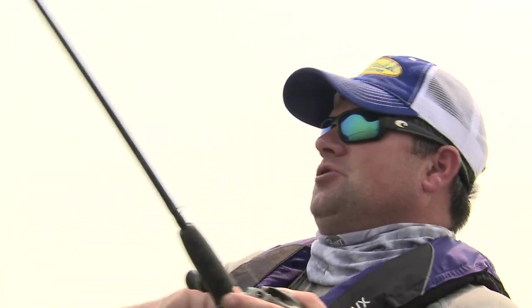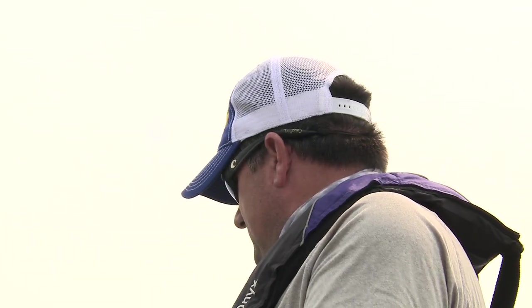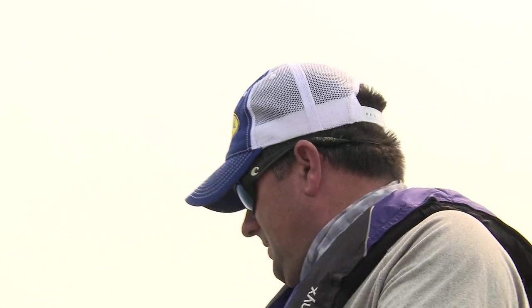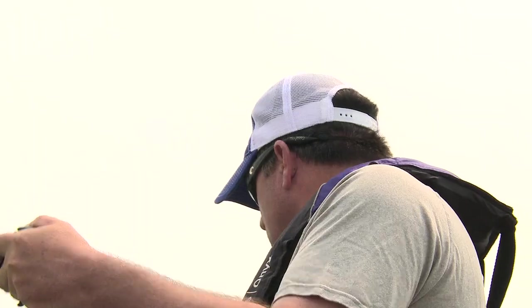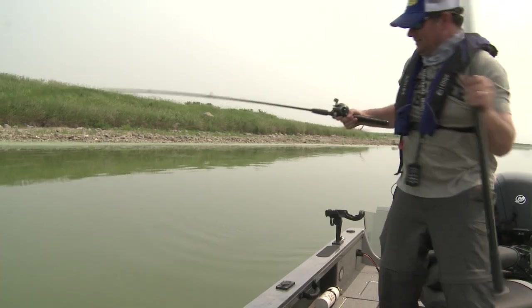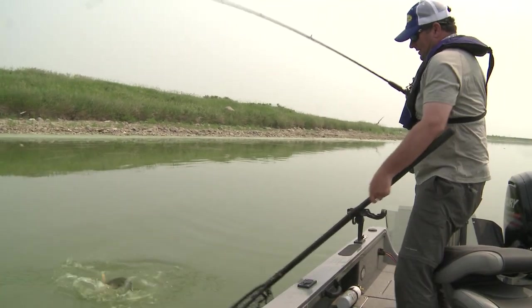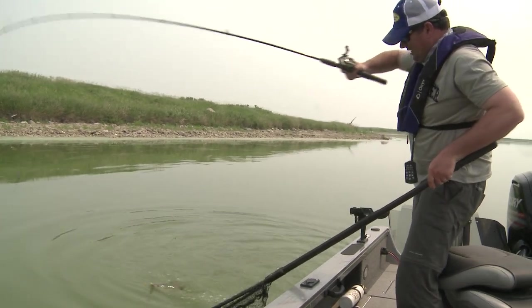Just like pea soup — you don't know what you have until you get a net under it. Good fish here. Oh yeah, that beautiful walleye — look at that.